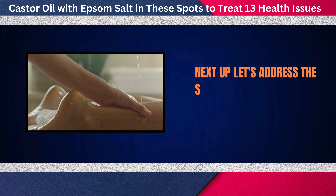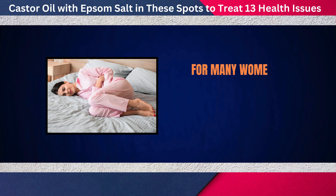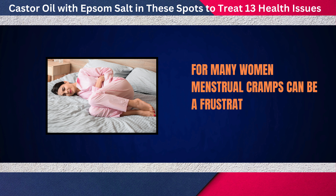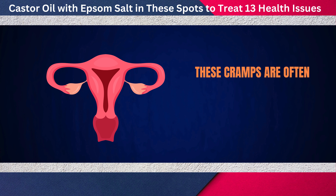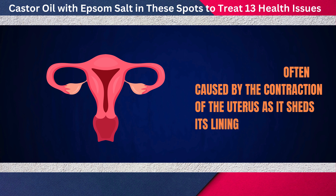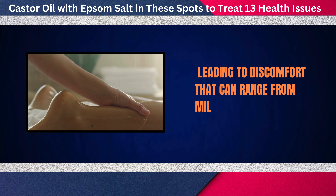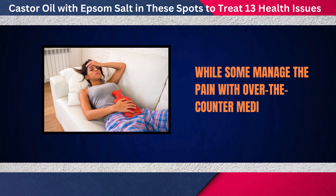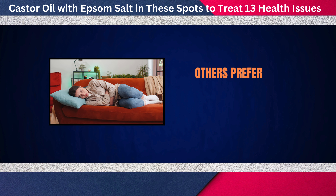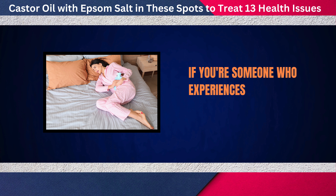Next up, let's address the sixth issue: relieving menstrual cramps. For many women, menstrual cramps can be a frustrating and painful monthly occurrence. These cramps are often caused by the contraction of the uterus as it sheds its lining, leading to discomfort that can range from mild to severe. While some manage the pain with over-the-counter medication, others prefer more natural remedies.